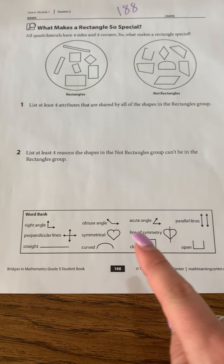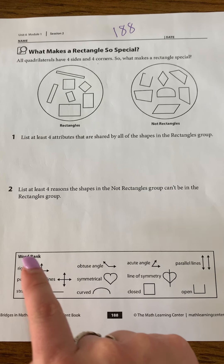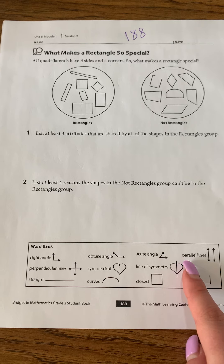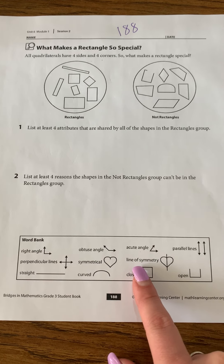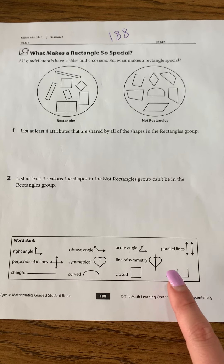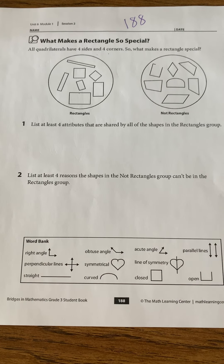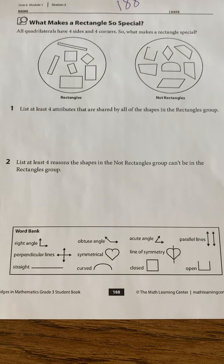Down here we have a word bank of characteristics that go along with shapes: right angle, obtuse angle, acute angle, parallel lines, perpendicular lines, symmetrical, lines of symmetry, straight line, curved, closed, and open. You can definitely refer to that word bank to help you list attributes if you want to.